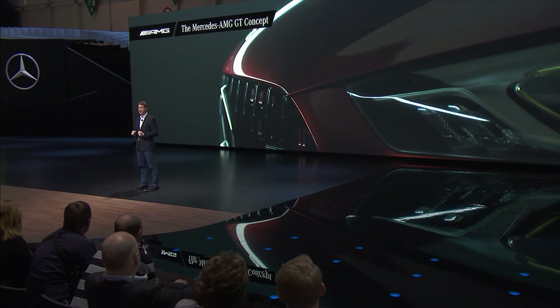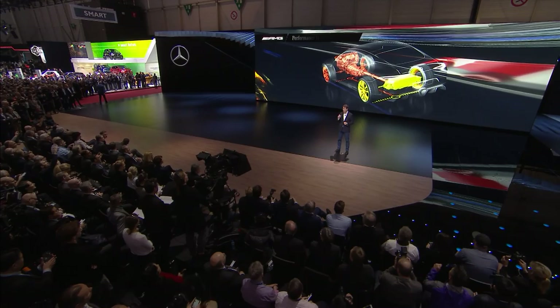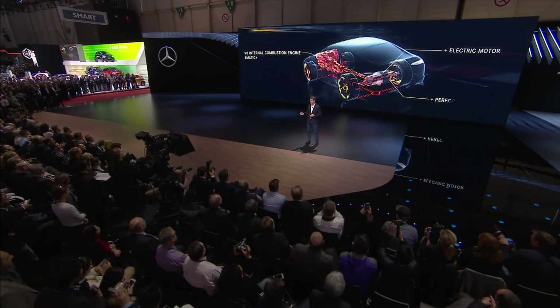This high-performance concept car presents a first outlook on the third model to be completely developed by AMG. It will transfer our iconic AMG sports car feeling to a four-seater model. With this concept car, we give you an idea of what a true AMG performance hybrid can look like. We're combining a powerful V8 engine with an independent electric motor at the rear axle. This has several advantages in terms of driving dynamics — just take the balanced weight distribution as an example. This architecture also offers enhancement when it comes to torque distribution.